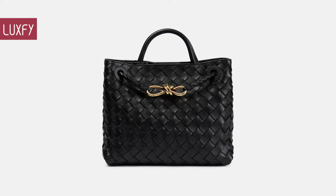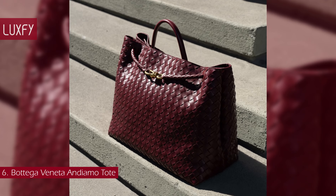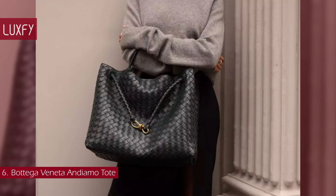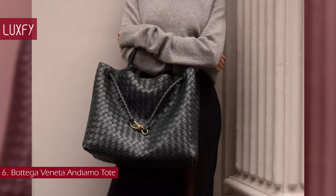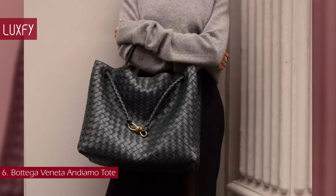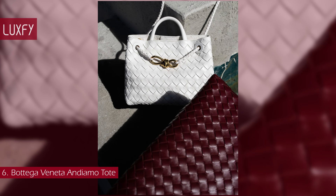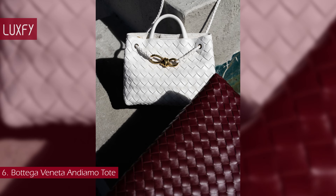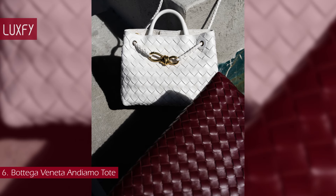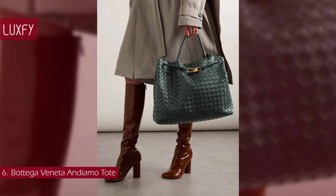Number 6: the Bottega Veneta Andiamo Tote. Introduced in Matteo Blasi's Summer 2023 collection, Andiamo is the new icon of the house. The name Andiamo — meaning "let's go" in Italian — embodies the spirit of the bag, a tribute to going places and the concept of craft in motion. The bag features a timeless intrecciato silhouette woven by hand. A metal knot adorns and fastens the sliding braided straps, allowing it to be adjusted over the shoulder or across the body, giving the bag a soft, tapered volume. It will fit all your everyday essentials — the ultimate expression of quiet luxury.